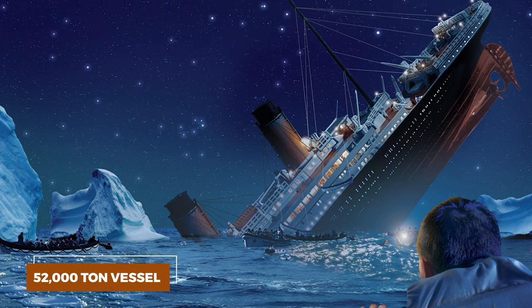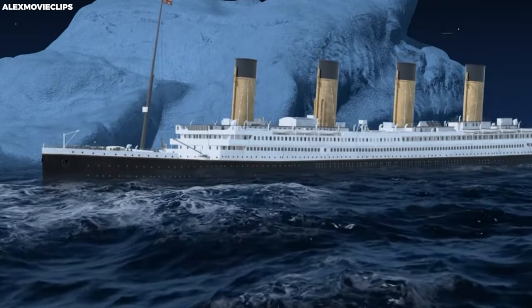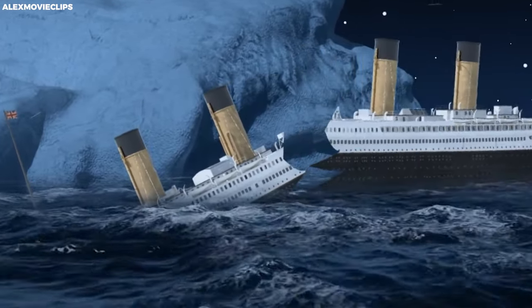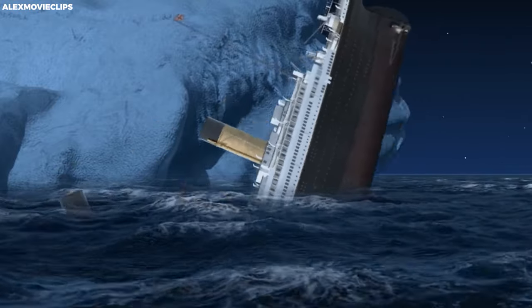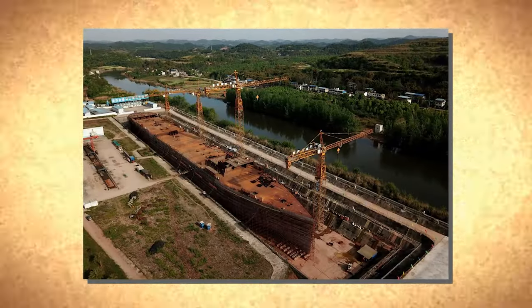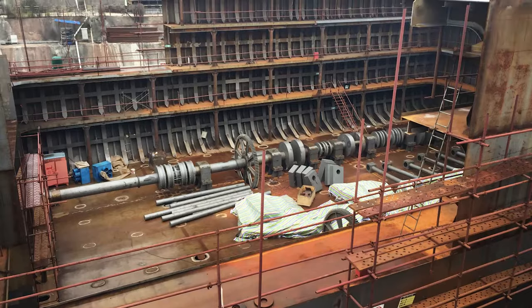Several factors contributed to the breakage of the Titanic. One key factor was the uneven distribution of weight in the stern. Following the collision, it didn't take long for seawater to flood the compartments in the lower deck, increasing the weight and causing the entire ship to tilt at an angle. This shift in balance made the colossal 52,000-ton vessel vulnerable. The stress exerted on the ship's length also played a role — with a length of 882 feet, the hull was prone to stress that eventually led to the ship breaking in two. This raises questions about the ship's design, suggesting potential flaws not just in structural integrity but also in the quality of materials used.